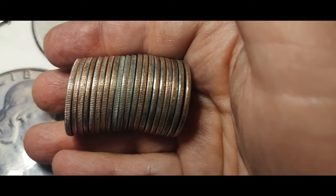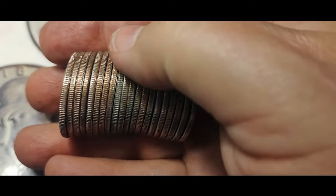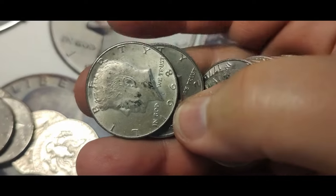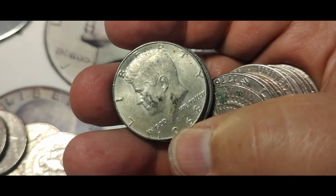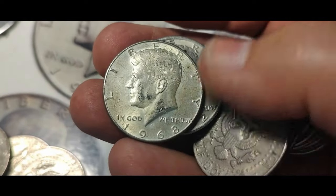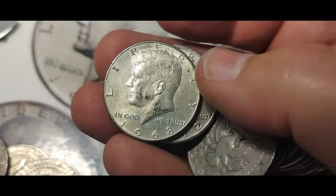I'm in the fourth box and I might actually have a silver right there at the end of my thumb. I do - it's a 1968. So five hours of driving in the storm got me a 1968 40% half dollar. I got one!